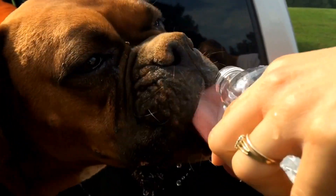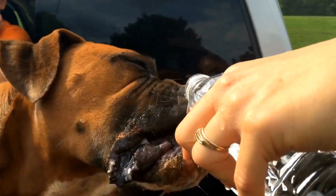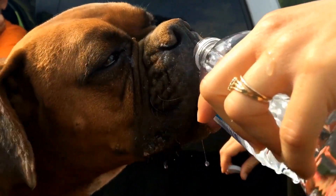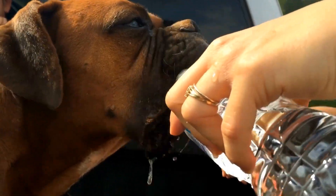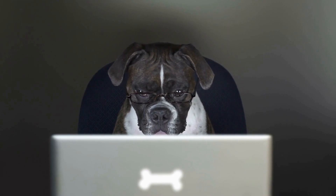Bowties and flower collars: for special occasions or social events, dressing up your boxer with a bowtie or flower collar can make them stand out in the crowd. These small accessories can instantly transform your boxer into a dapper gentleman or a lovely lady.